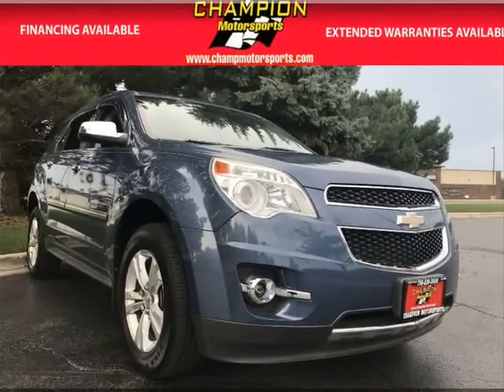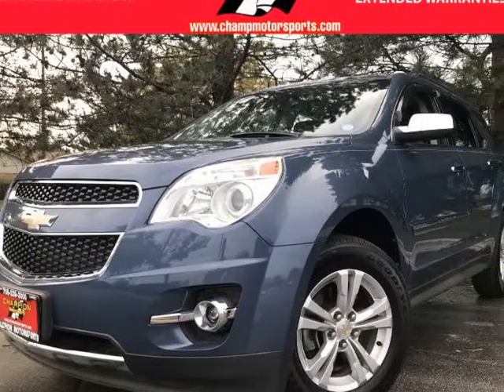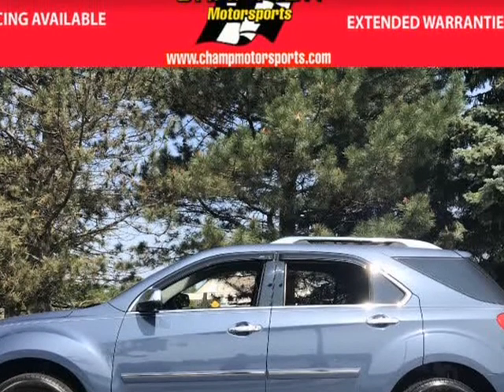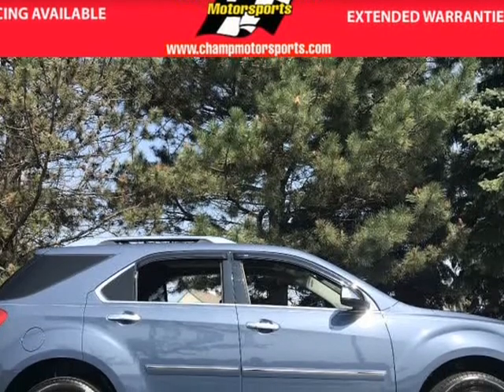Your new 2012 Chevy Equinox shines in twilight blue metallic exterior paint, accented with jet black leather interior. This LTZ is equipped with automatic transmission, front-wheel drive, and a 2.4L four-cylinder engine.